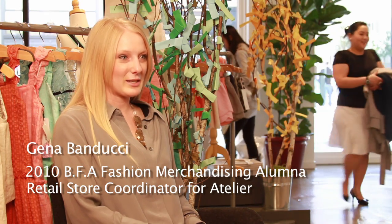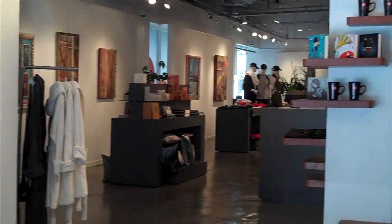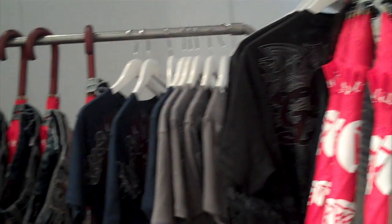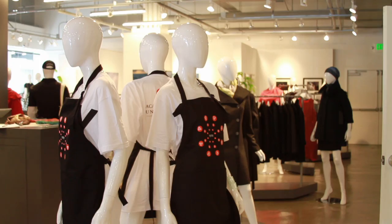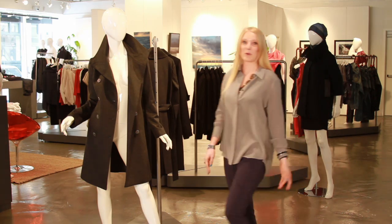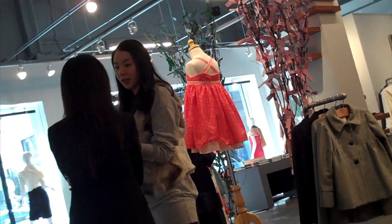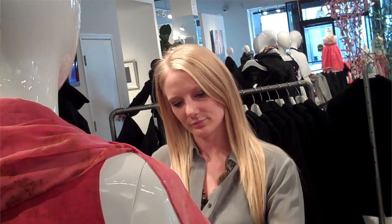The new space is called Atelier, the new retail store. Sarita Sangimino is the general manager of Atelier and the three other galleries on Sutter and Bush Street. I report to her directly, and I'm the retail store coordinator.